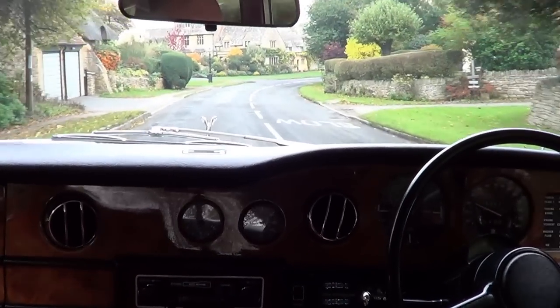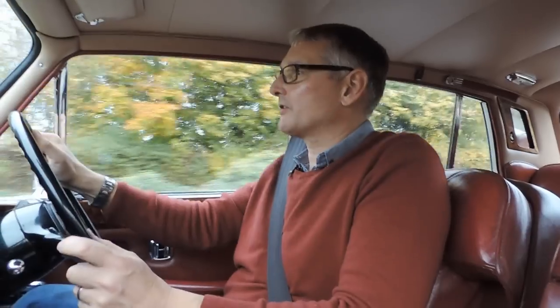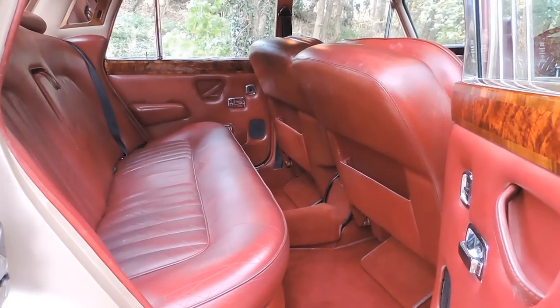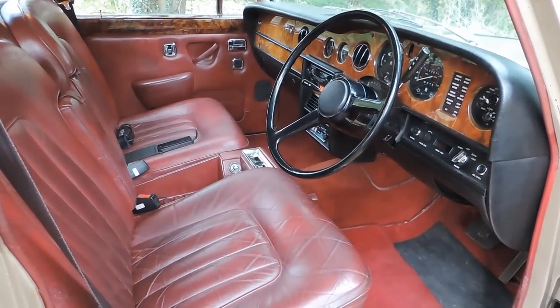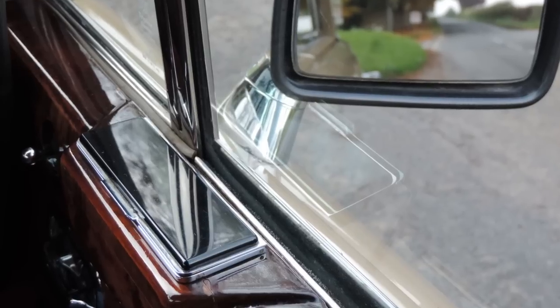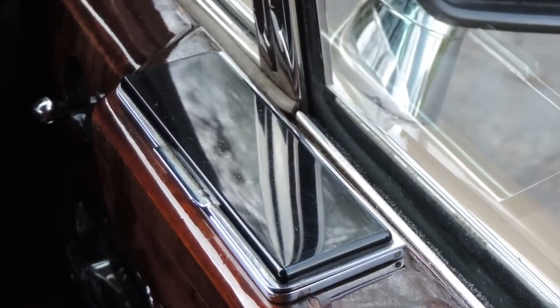It was never announced officially but thought to be in the region of about 190 horsepower in later cars. It matters not — the engine is not part of the driving experience. It's more about the interior and how you feel inside. There's leather, there's a walnut dash, there's the electric seats, there's a cigarette ashtray dedicated to the driver and to the passenger and the same for the rear occupants.